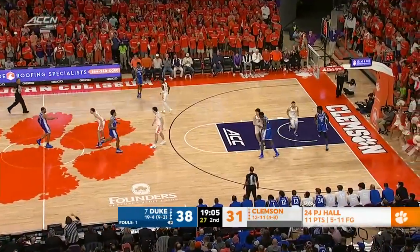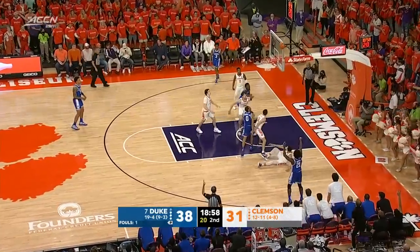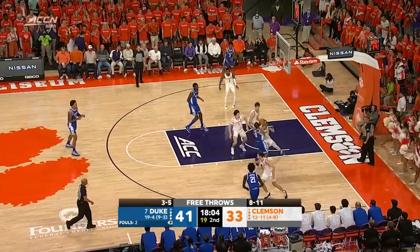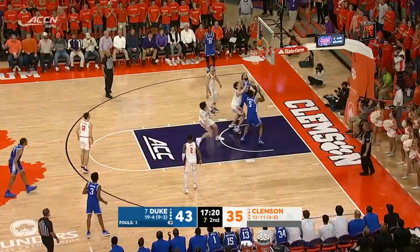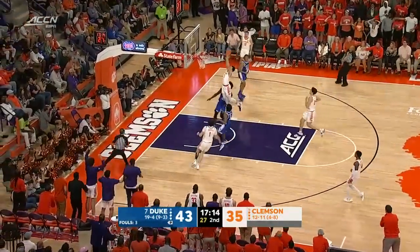Away from the basket, not trying to pound inside against the best shot blocker in the ACC. Open look from the corner — that's going to fall. Moore drew three defenders, and Williams dunks over all of them. Tried to create his own. Hunter leads the break down the floor, and with authority!